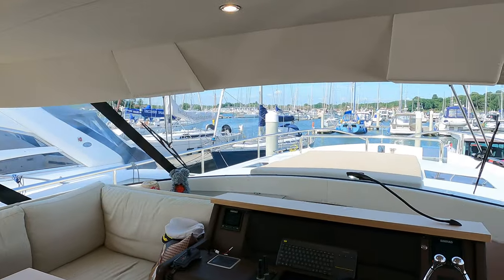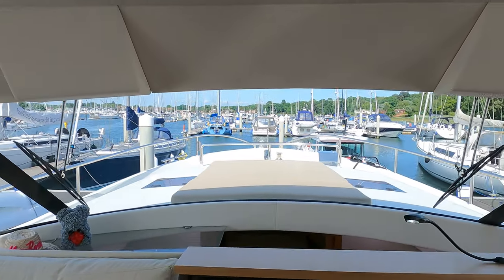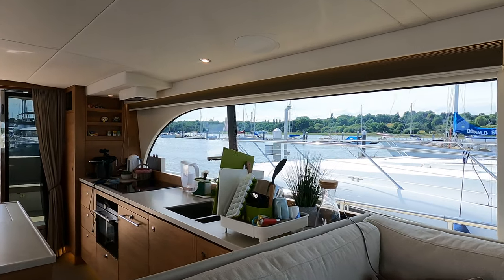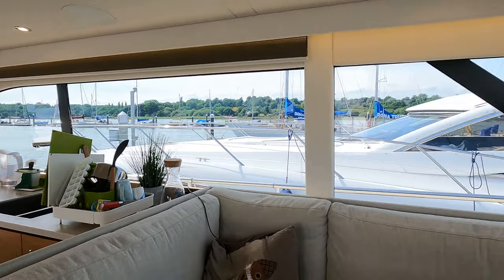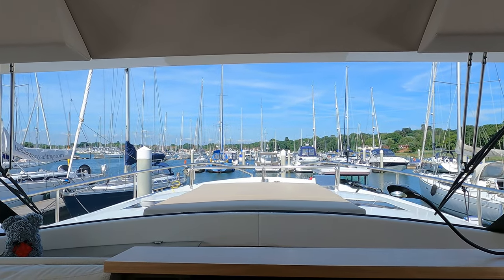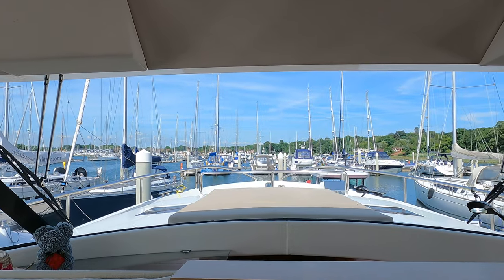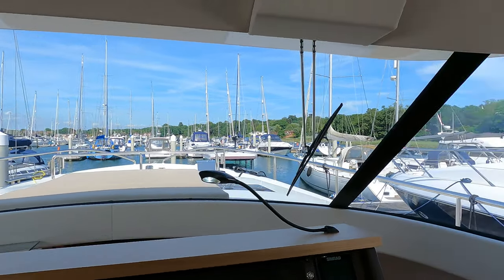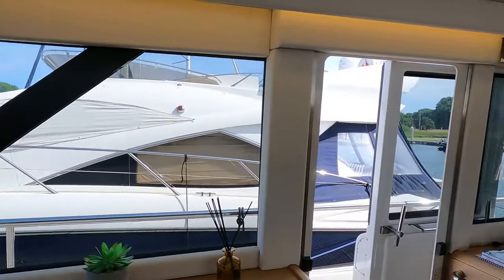We've got the saloon — really spacious. One of the features I really like about this saloon is the amount of glass, the size of the windows. When you're sat at the helm position — I'm going to jump on there now — you get a big comfortable captain's chair, but look at the view. I can look aft, get a good view all the way around along the port side. One standout feature is that pane of glass forward — there are no stanchions, so you get a completely uninterrupted view directly forward.